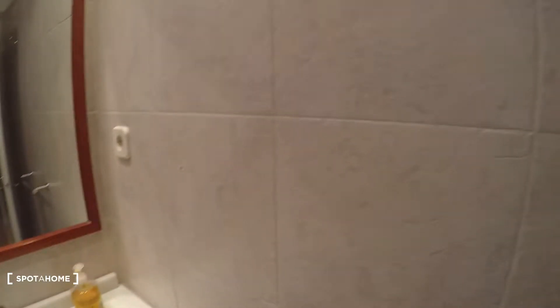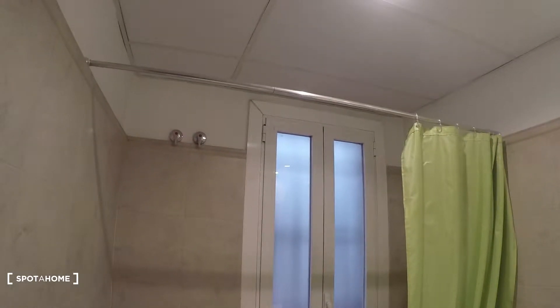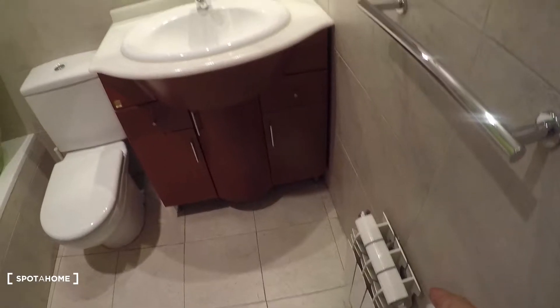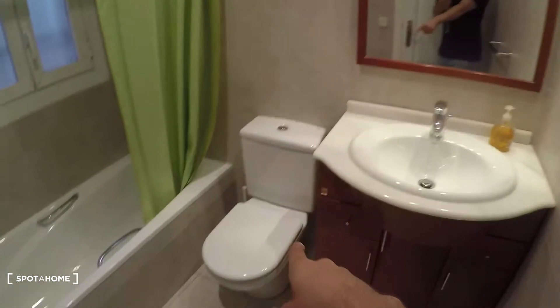Here on the left we have the bathroom, and this would be bedroom number two. Bedroom number one is over there, and that's the living room. I'll show you first this bathroom, then we'll go to bedroom number one, then bedroom number two, and the living room.